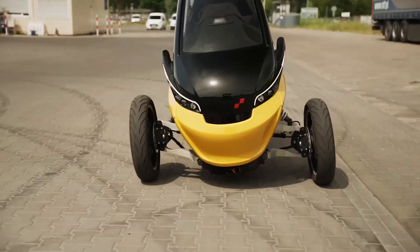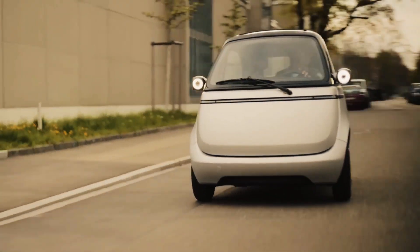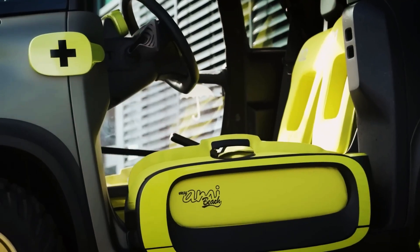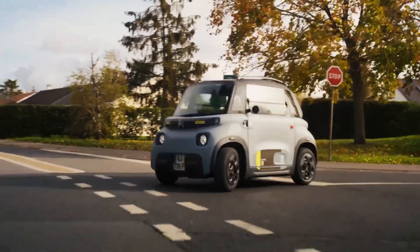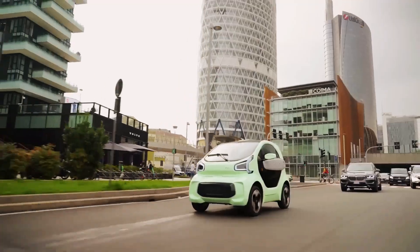Small electric cars are ideal for everyday use, especially in urban environments. Choosing a good model among so many innovative options can be a challenge. There are excellent alternatives on the market that offer great autonomy, comfort, good drivability, and even remarkable speed. Today we'll take a look at some of the most compact options on the market.